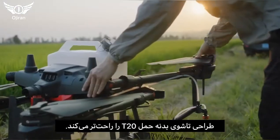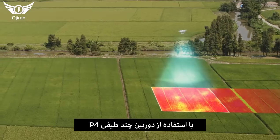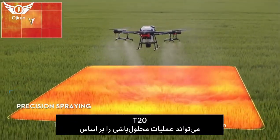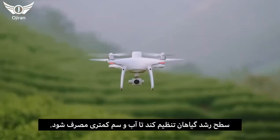The foldable design makes the T20 even more portable. By using the P4 Multispectral to gather precise plant-level data, the T20 can apply a selective spraying solution based on crop growth to save water and reduce pesticide dosage.